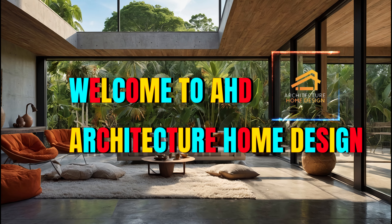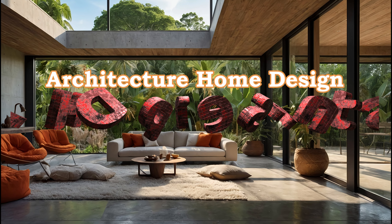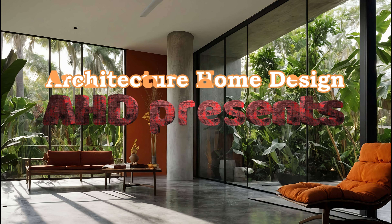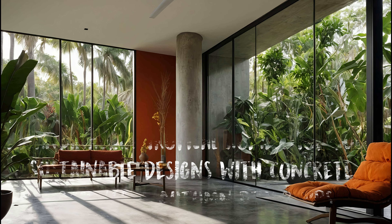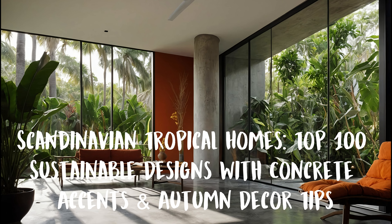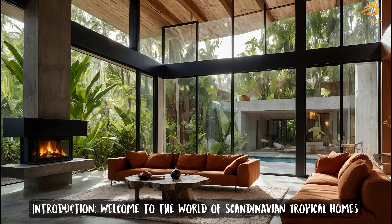Welcome to A.H.D. — Architecture Home Design. A.H.D. presents Scandinavian Tropical Homes: Top 100 Sustainable Designs with Concrete Accents and Autumn Decor Tips.